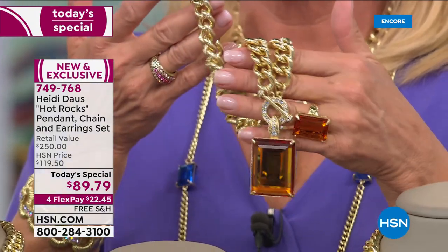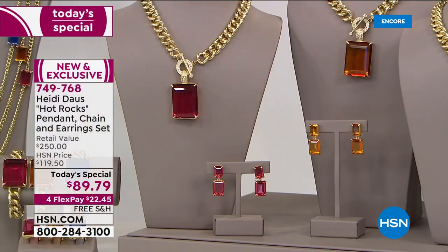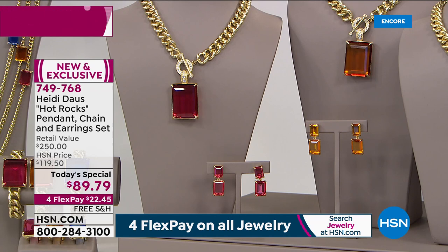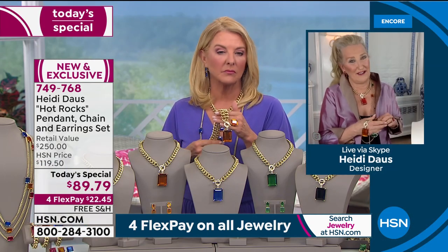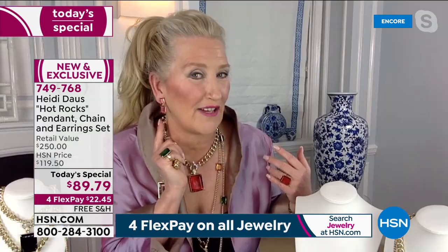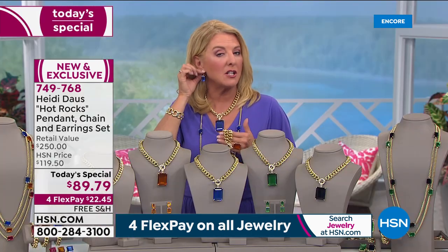And the earrings are absolutely divine too. We really encourage you to go to the Heidi pages on HSN.com — you'll see that our earrings go from $89 to $119 to $149. These earrings come in the box — all three pieces in these spectacular colors. And you can have your choice of a clip or omega back, which is a nice thing to offer. Not everybody has pierced ears and they are just the perfect size with that same fabulous step cut. They're super comfortable, and you're not having to buy them separately. These would cost you $79 by themselves.